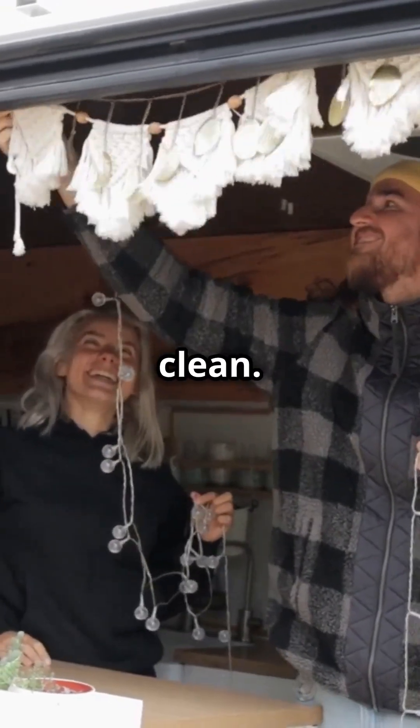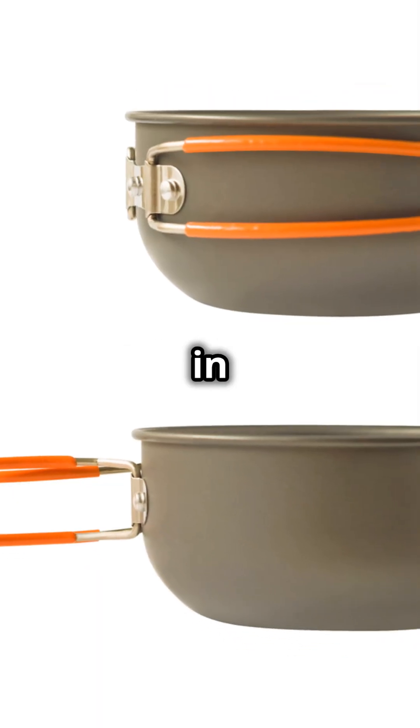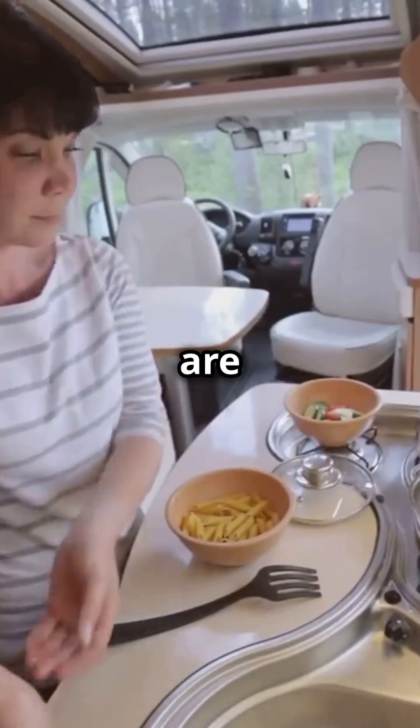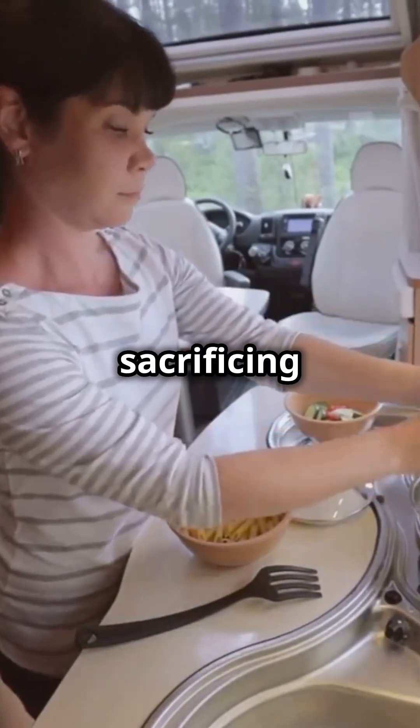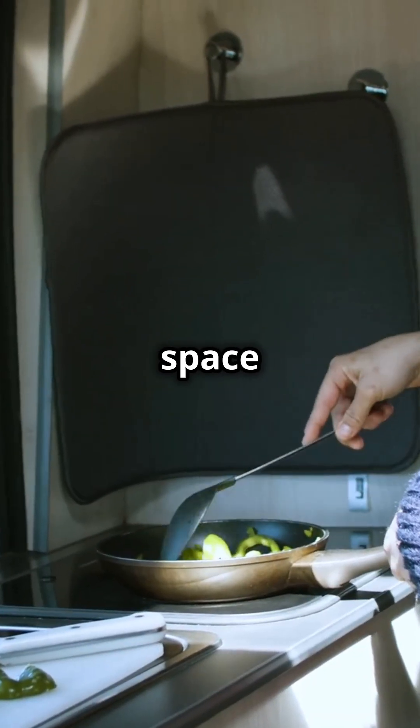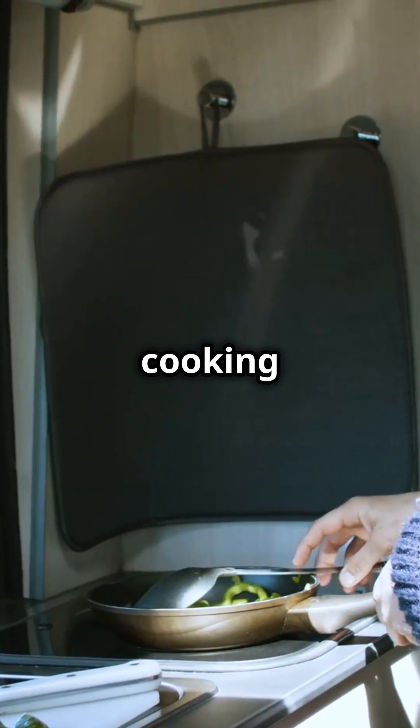Space is at a premium in an RV, so collapsible kitchenware is your friend. These items are designed to save space without sacrificing functionality, making them perfect for RV living and super convenient for cooking on the go.